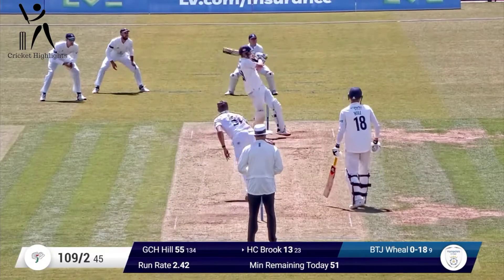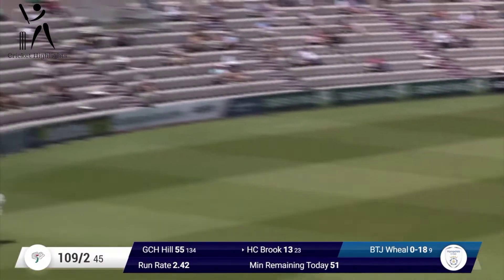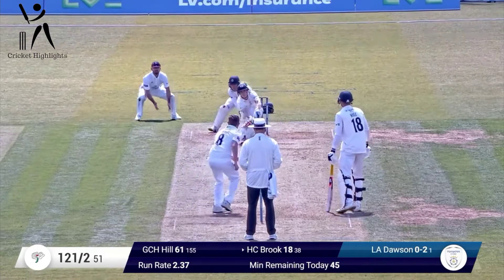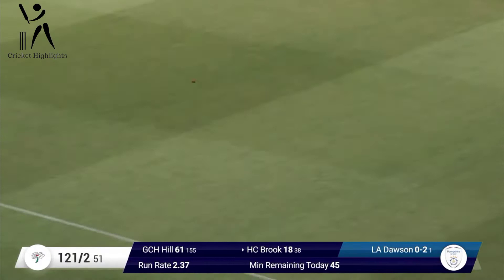To start the 46th over of the innings, that's pulled away by Harry Brook — that's a beautiful shot. Short ball on about middle and leg, but he just sort of swiveled around. He's got a straight man in as well.